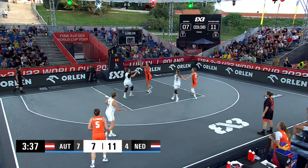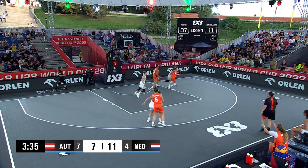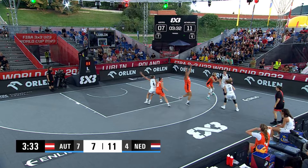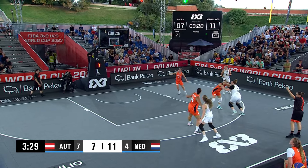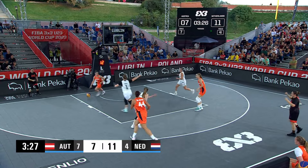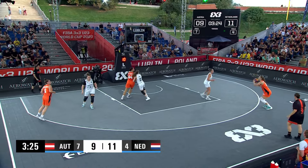Fleur with the thievery, she finds Zoe underneath. Zoe gets her cookies taken though — Crisper with the quick hands. Boruta with the step back, and that one will drop in. So Austria within two, don't look now.